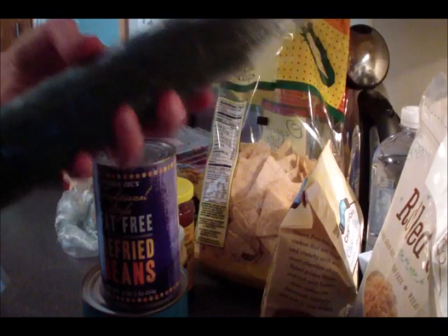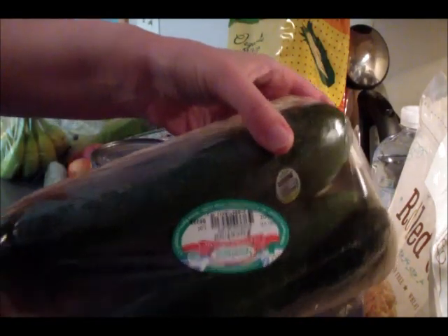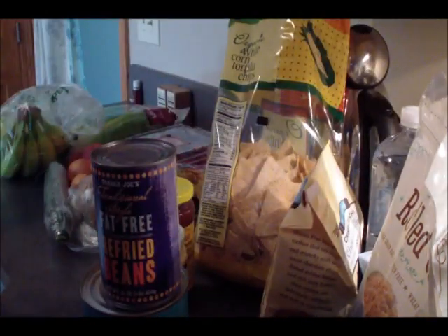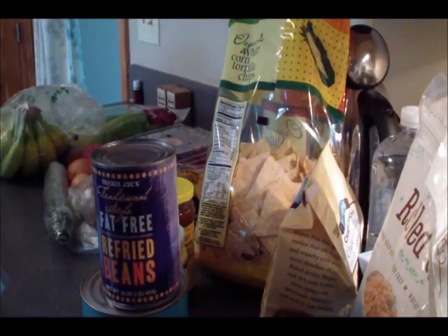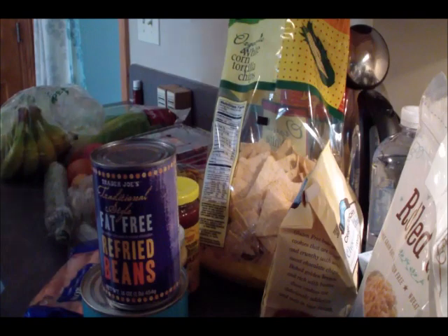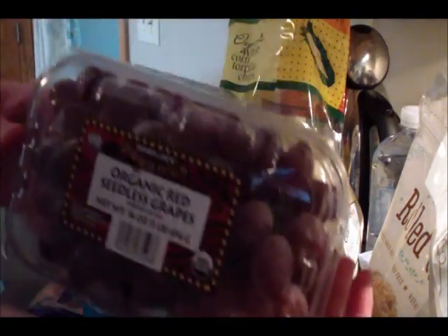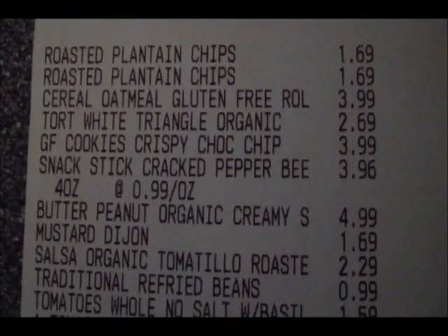For more produce, I picked up some conventional bananas, a greenhouse-grown cucumber, some organic zucchini, a bag of organic whole carrots, and a carton of organic red seedless grapes.